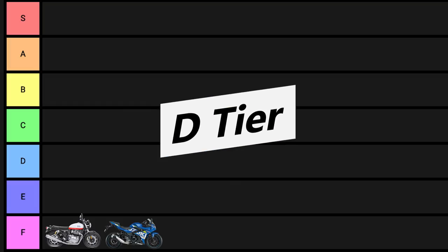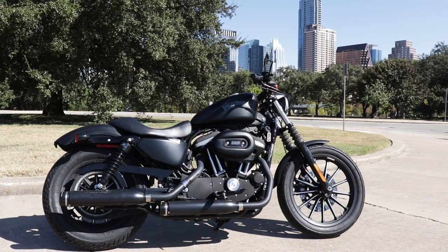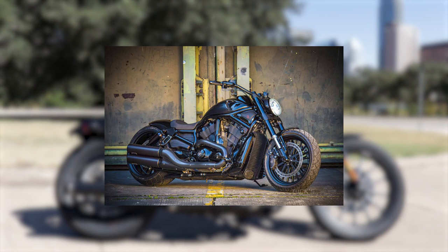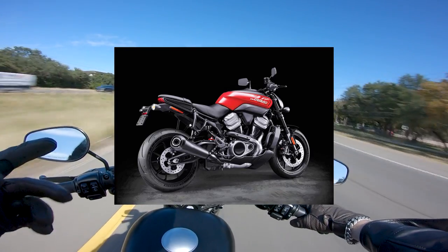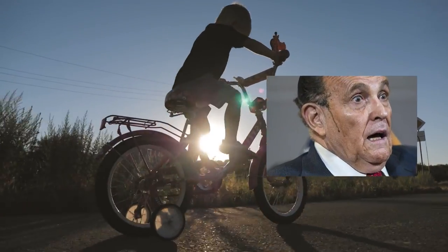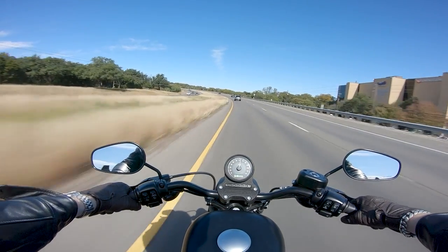Moving up to the D tier, which is solely populated by the only other company stuck in the past besides Royal Enfield: Harley-Davidson. Harley is so committed to being the cruiser company that they took the V-Rod out behind the barn and unceremoniously shot it in the face. They wanted to make the Bronx, but every boomer had their grandkids tweet #NotMyHarley, and HD backpedaled harder than a politician dodging a hard question. So they slapped the 114 into the Street Bob and the entire audience clapped in unison like good trained consumers.